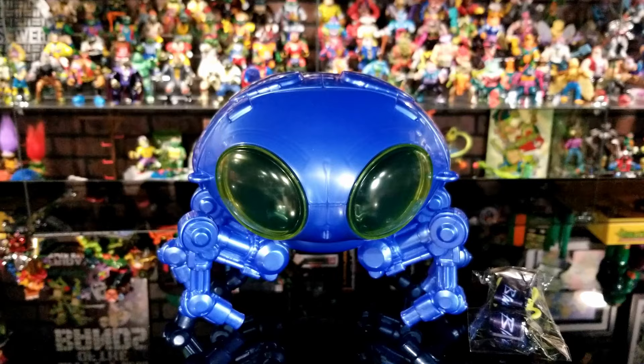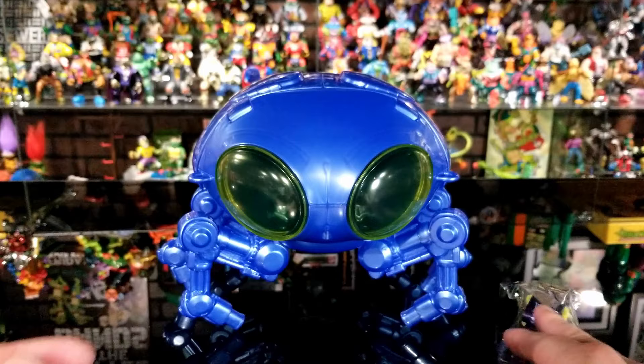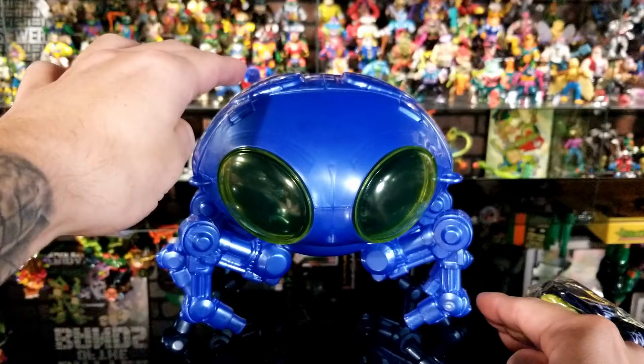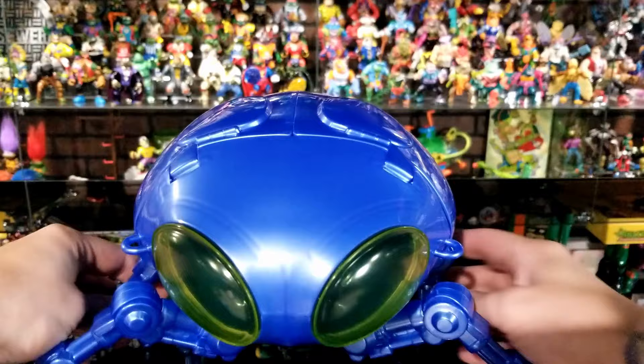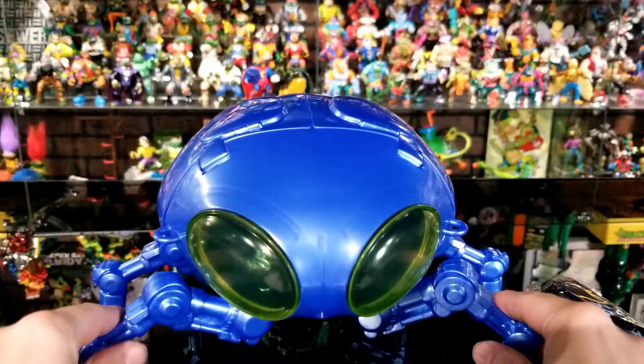Here's the Bug Ship Popcorn Container out of the box — it also comes with a little lanyard that you can attach and carry it around with. I've measured it with the legs pushed in since the legs do articulate outward and when they come out it becomes shorter. At its highest point it's seven and a half inches tall by eleven inches long by about nine inches wide, but with the legs open it can stretch out to about twelve inches.